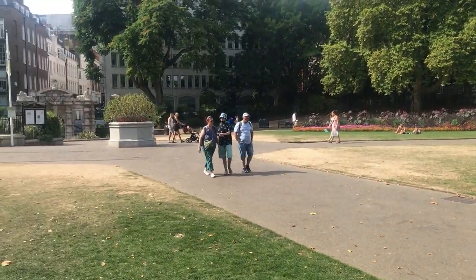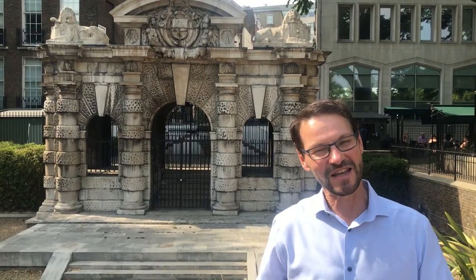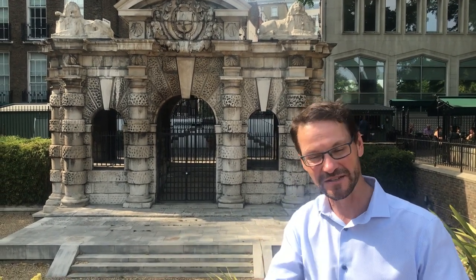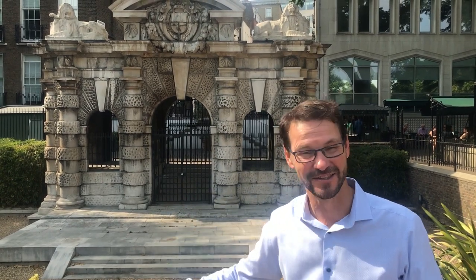The Thames used to be 150 metres wider and it went all the way over to the little stone structure that we can see in the distance, and we're going to go now and take a look at that. We're standing here in front of the Watergate, which actually marks the line of where the Thames used to come up to. Behind the Watergate would have been a great big mansion known as York House, designed and constructed for the Duke of Buckingham, George Villiers — this was his Watergate, his entrance from his house down into the River Thames.